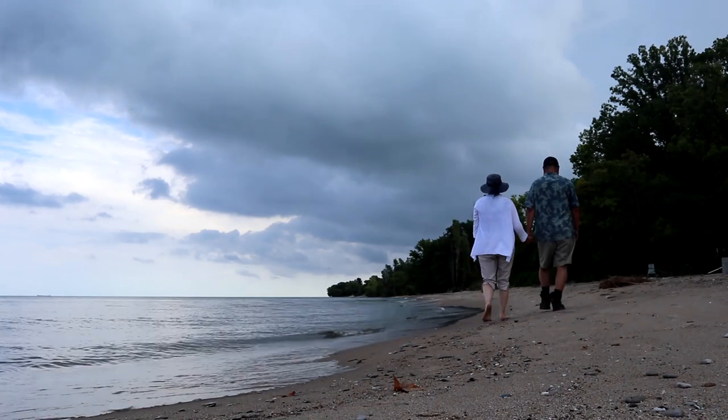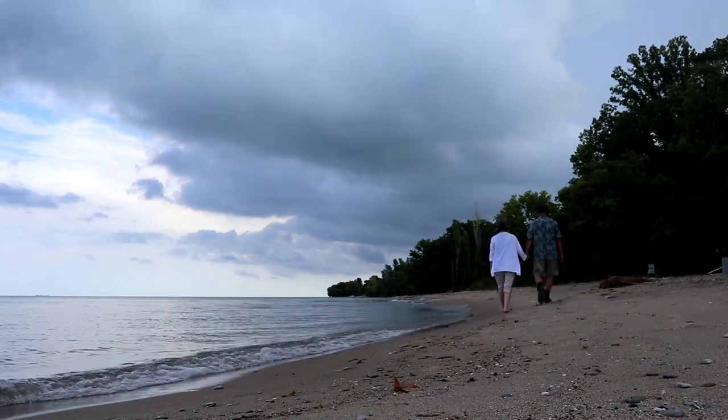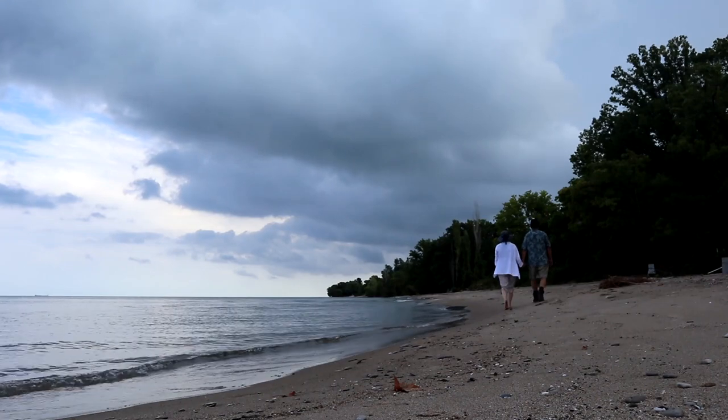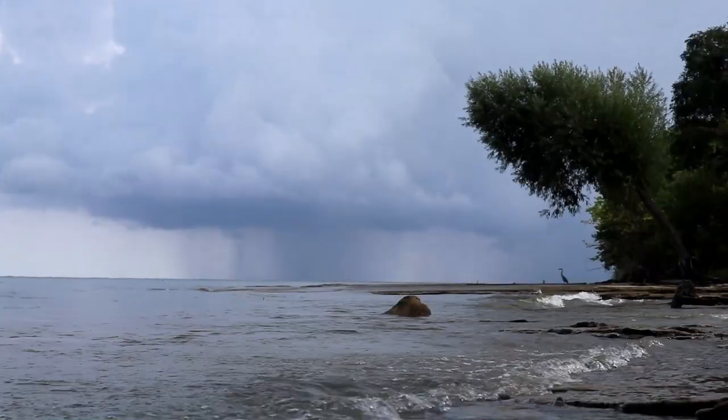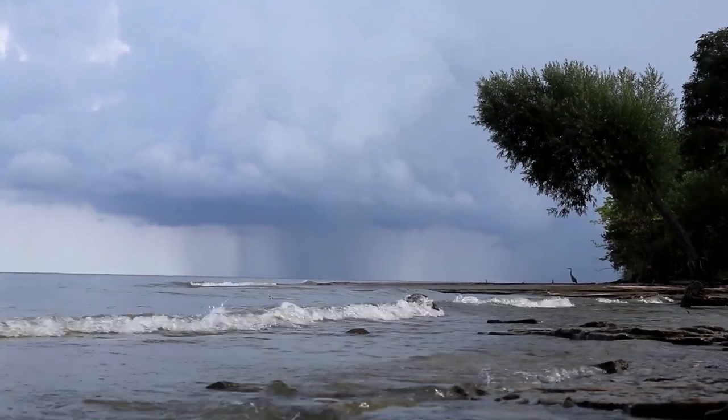We've been hounded by weather systems all day. The third one is right in front of us — we're walking right towards it, but it looks like it will just miss us. We had a little bit of a sprinkling, but there's a nice bright blue sky again right after it. So we're going to keep going and get this last cache, and hopefully we don't get wet again.